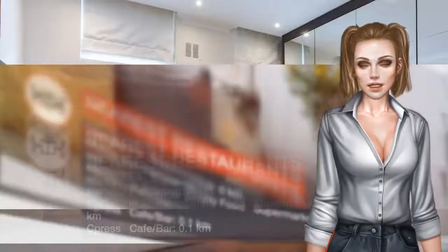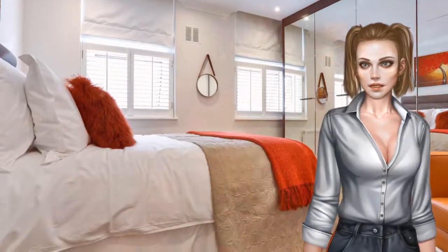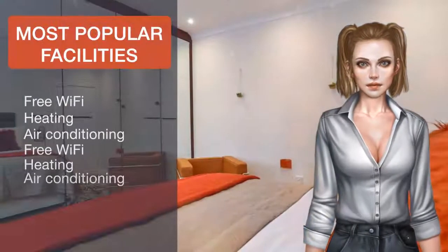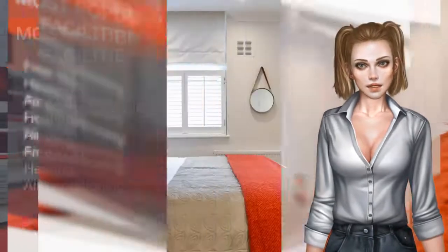Harrods is 1.8 kilometers from the apartment, while Olympia Exhibition Centre is 2.7 kilometers from the property. The nearest airport is London City Airport, 19.3 kilometers from the property.